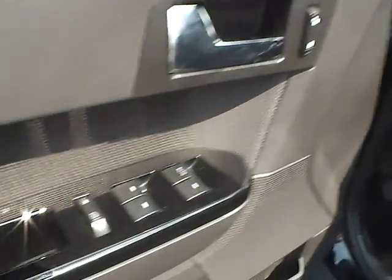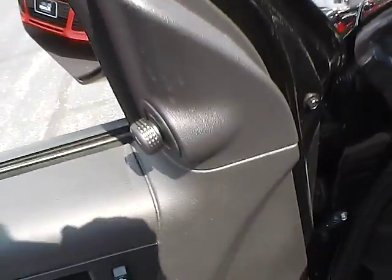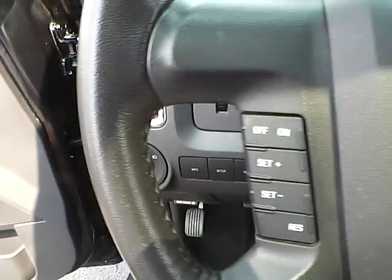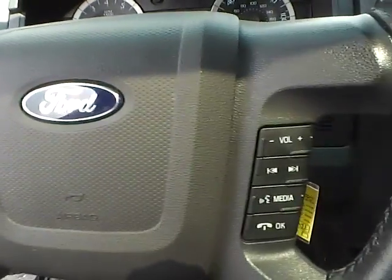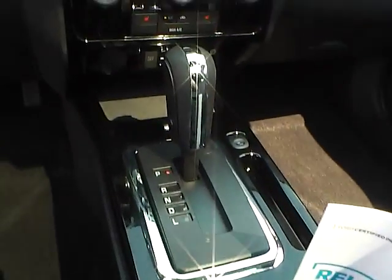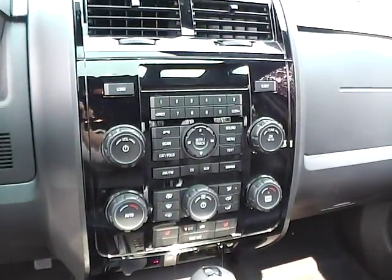Power windows, door locks and mirrors, automatic headlights, cruise control, steering wheel audio controls, heated seats, and automatic climate control.